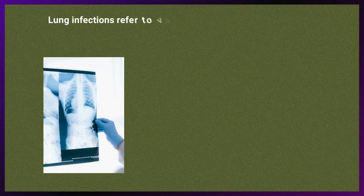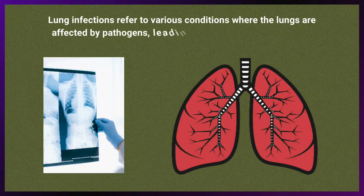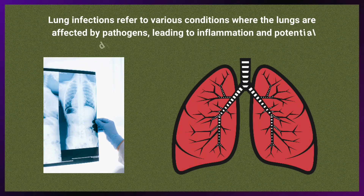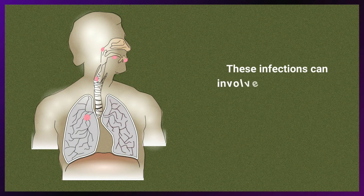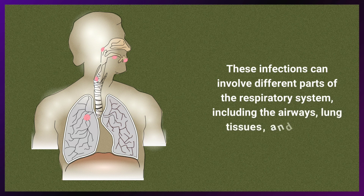Lung infection refers to various conditions where the lungs are affected by pathogens, leading to inflammation and potential disruption of normal respiratory functions. These infections can involve different parts of the respiratory system, including the airways, lung tissues, and air sacs.